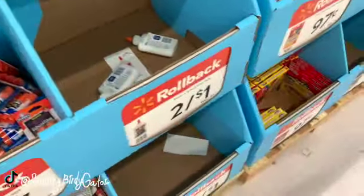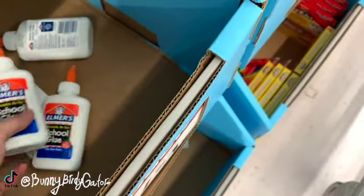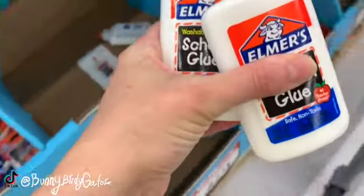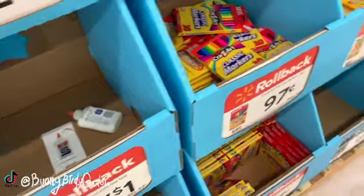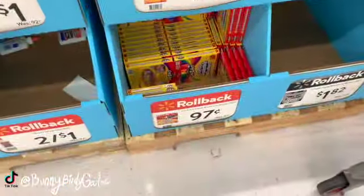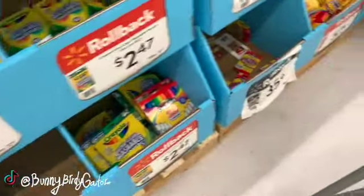Two for a dollar glue - you can get an eight-pack of glue at Dollar Tree if you don't care what brand it is. Two for a dollar glue, four ounces. I paid 49 cents for these at Walgreens but I think I'm going to get some more. 97 cent classic markers and washable markers also for 97 cents.